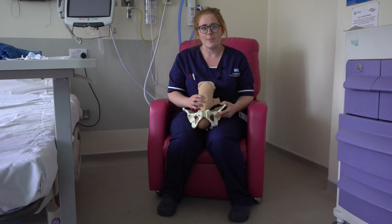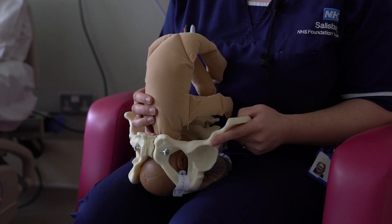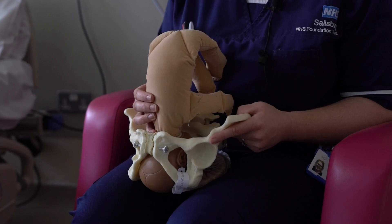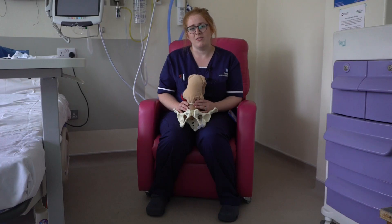Research has shown that having a baby in the OA position means that you require less pain relief in labour and tend to have a shorter labour. It's also been shown that you are less likely to need an emergency caesarean section. Sarita is going to talk to you about what positions you can get into in pregnancy and labour to help try to get your baby into the best position.